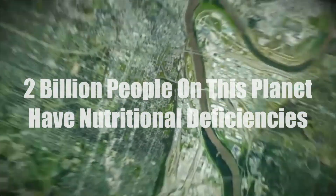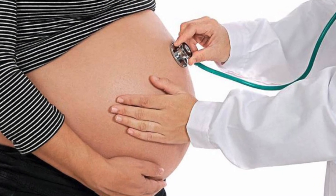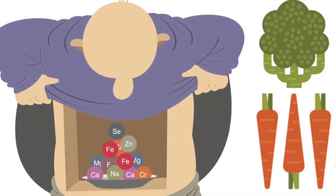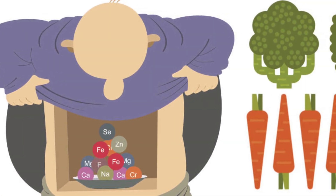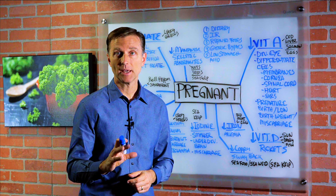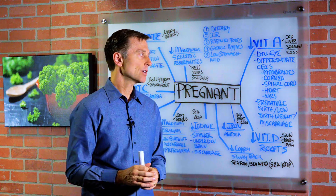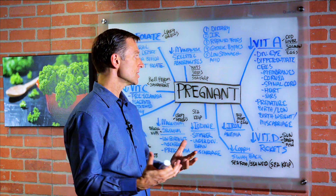There are over 2 billion people on this planet with serious nutritional deficiencies. If you're going into pregnancy, I can't emphasize enough the relationship between nutrient fortification and a growing healthy body. If a woman carrying a baby is deficient in either a mineral or a vitamin, it creates huge consequences.